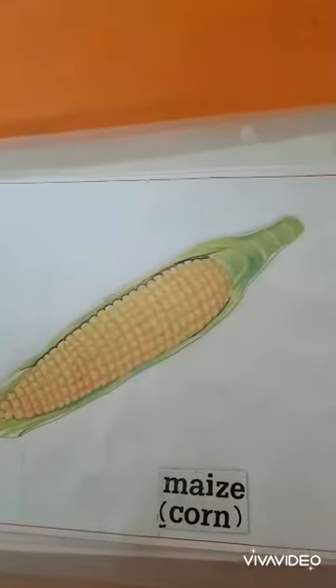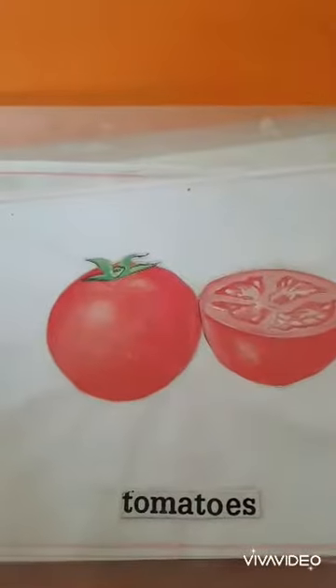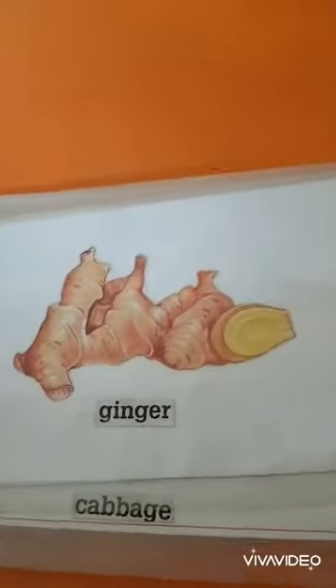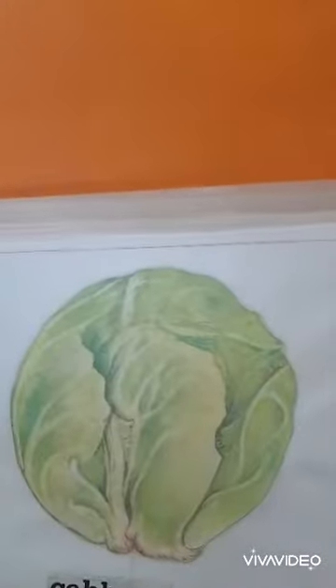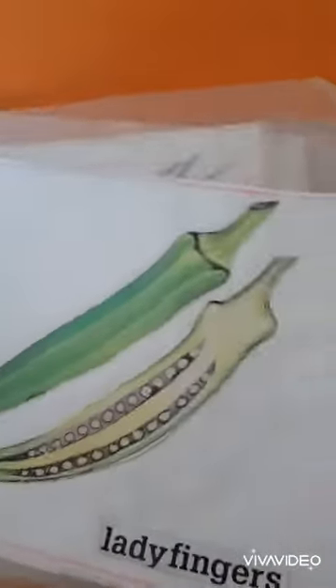Turnips. Maize corn. Tomatoes. Tindora. Radish. Ginger. Cabbage.